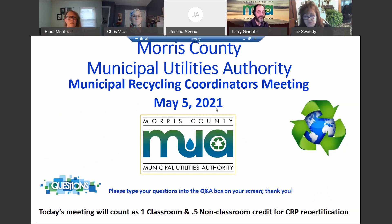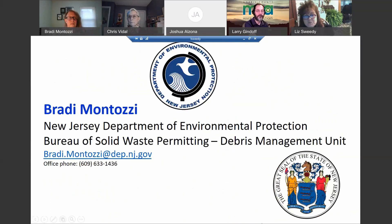This session will count as one classroom credit and a half non-classroom credit for certified recycling professionals. We will be taking attendance. If joining by telephone, please email Cheryl Birmingham with your telephone number. This morning we have a couple of great guest speakers. First, I'd like to introduce Brady Montazzi from the New Jersey Department of Environmental Protection, Bureau of Solid Waste Permitting. Welcome, Brady.